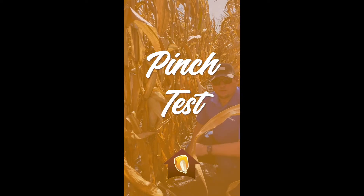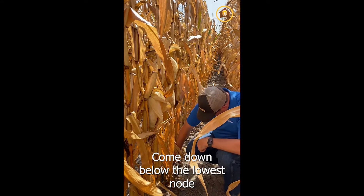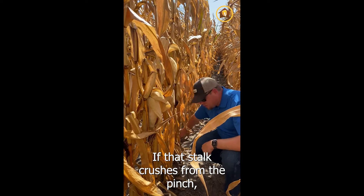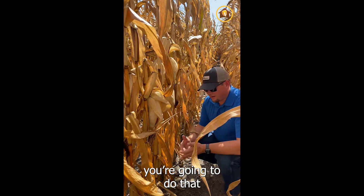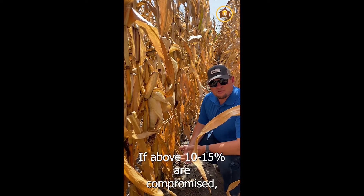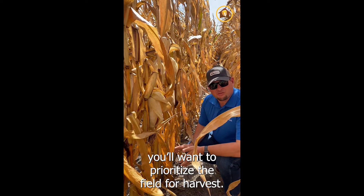As an alternative to the push test, you can do your stalk pinch test. You're going to want to come down below the lowest node and pinch right there, and if it crushes underneath your fingers with a little pinch — like that one does there — you're going to want to do that for about 100 stalks. If you get above 10 to 15 percent, that's when you're going to want to prioritize this field for harvest.